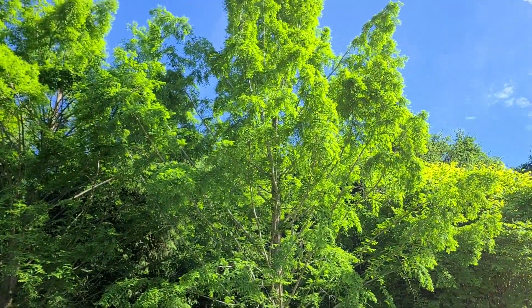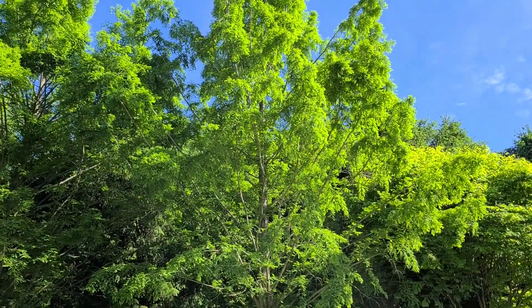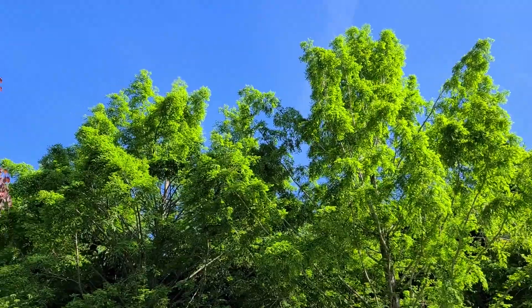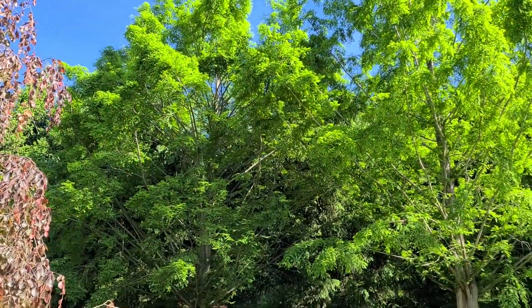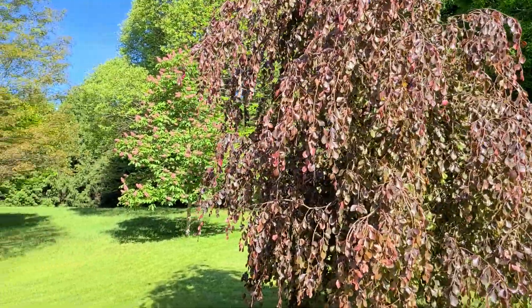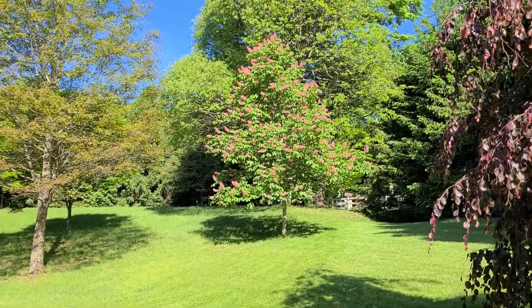Dawn Redwood — beautiful green color. There are two of them. And another Ohio Buckeye Biotii.